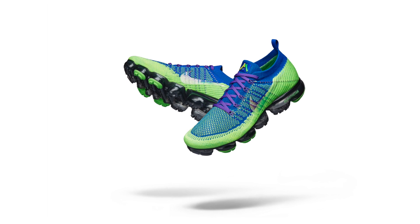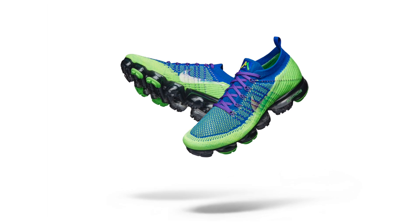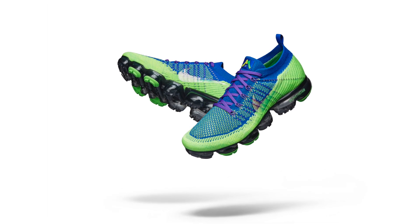My second favorite sneaker is the Nike Air VaporMax by Andrew Meredith, a 15-year-old kid, and it's inspired by his favorite BMX jersey.